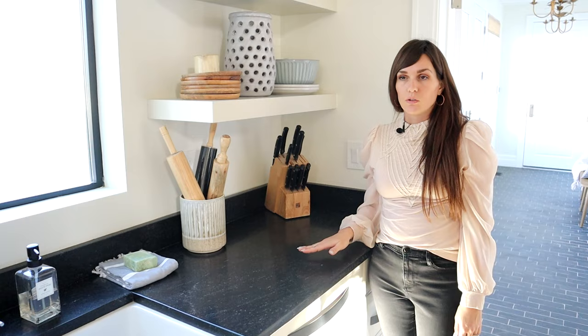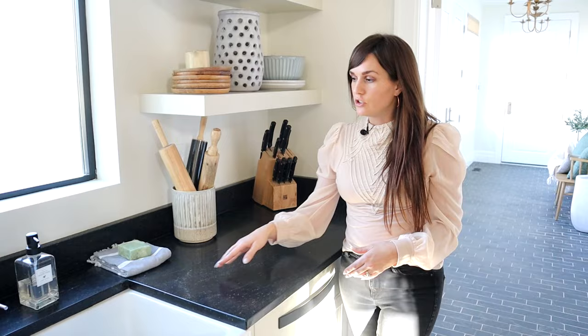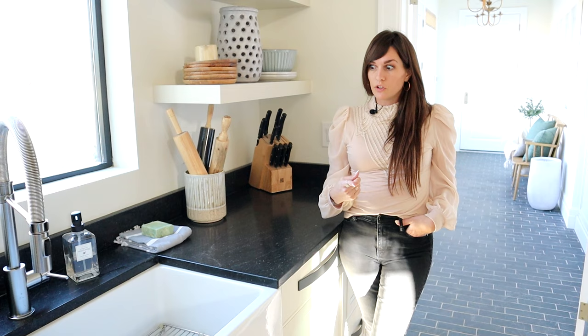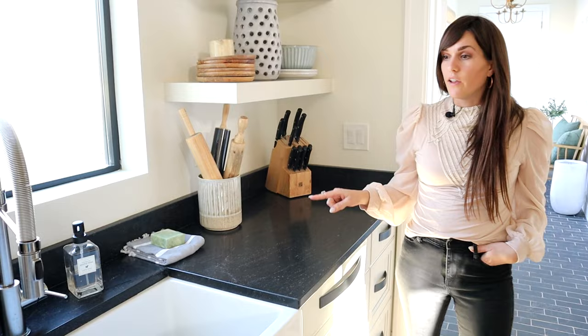Being dark like this it will show hard water, and we did have that issue. Luckily we were able to get it cleaned up — Ben found that CLR took the hard water off, which was good to know because it was looking a little sketchy but it cleaned up well. So I have been happy with the granite.